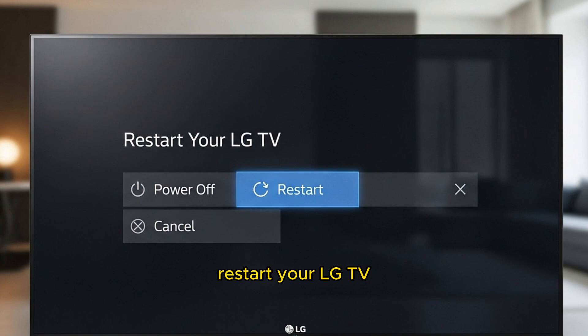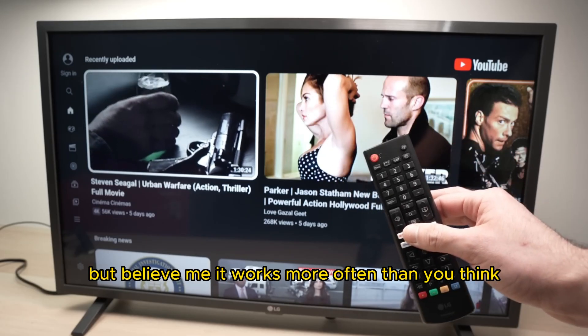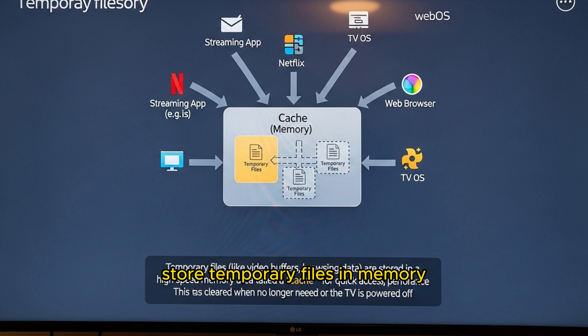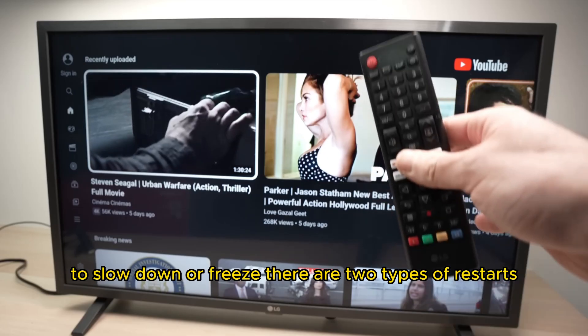Step 1: Restart your LG TV. Restarting your TV might sound too simple, but believe me, it works more often than you think. LG Smart TVs store temporary files in memory called a cache. Over time, this cache can get cluttered and cause apps like YouTube to slow down or freeze.